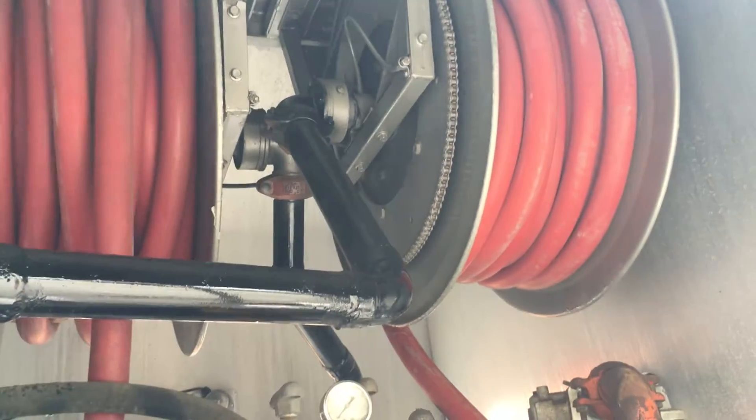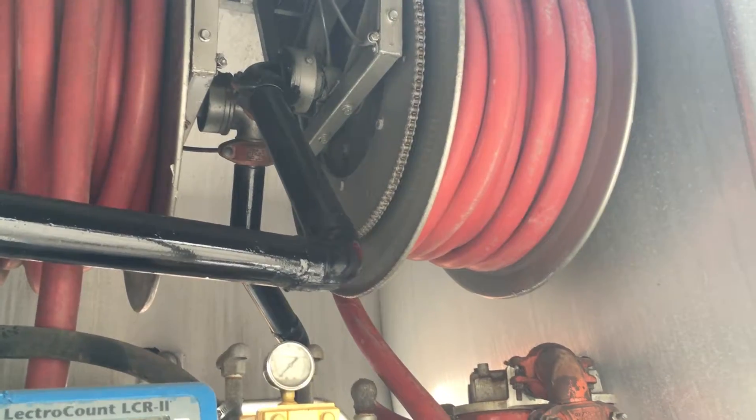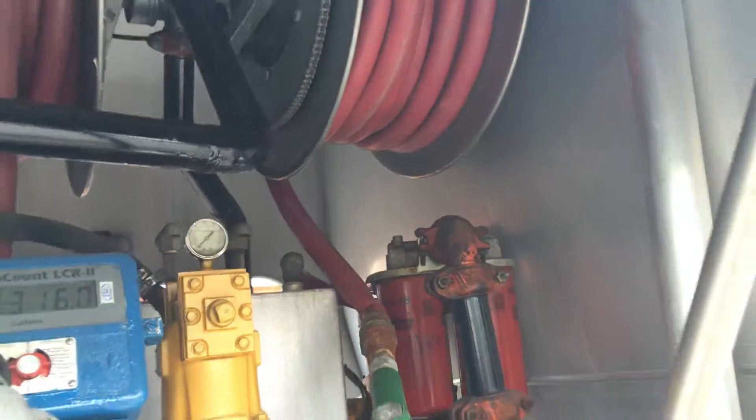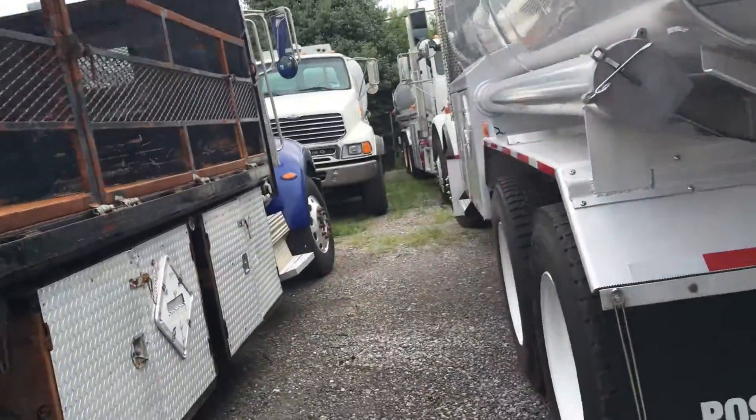It has two HANA electric hose reels with around 120 feet of inch and 3 quarters hose with OPW nozzles. It has a 6 inch Civicon load heads with handles.